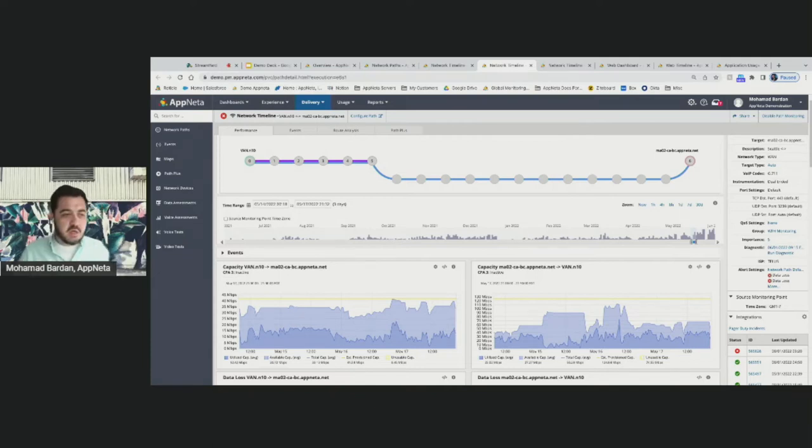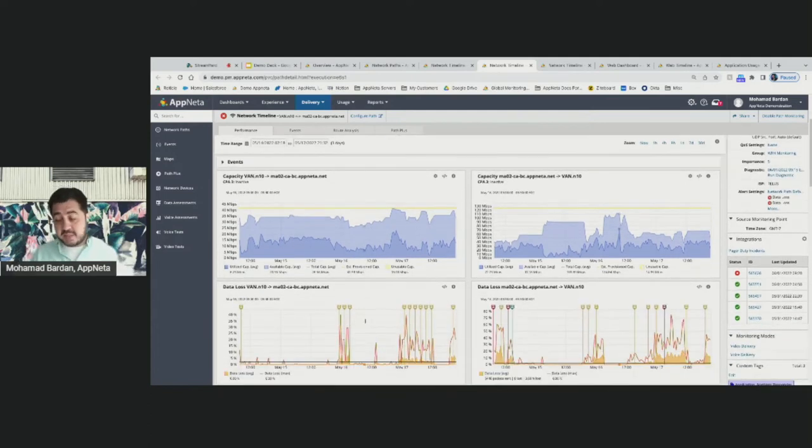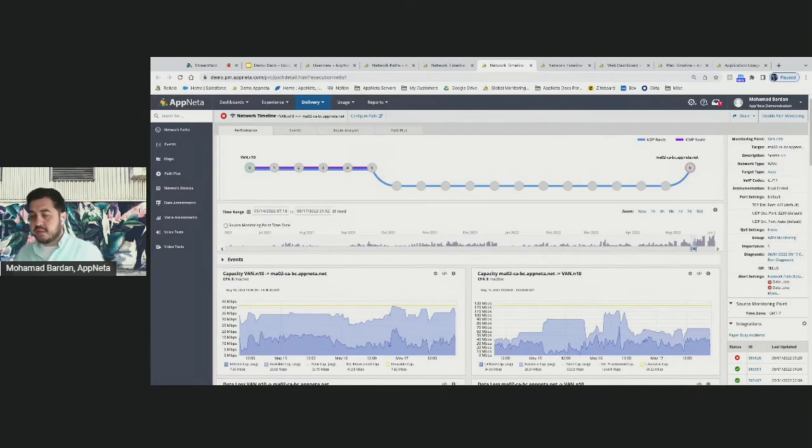One example we've seen during the work-from-home transformation: users complaining about poor quality connections or video calls around 3 p.m. — kids coming back from school, turning on Netflix or PlayStation, over-utilizing the available bandwidth. We can show those patterns, understand exactly what the utilized capacity is, and correlate the data so the IT team can give users the right tips — either upgrade capacity or manage utilization during important calls.